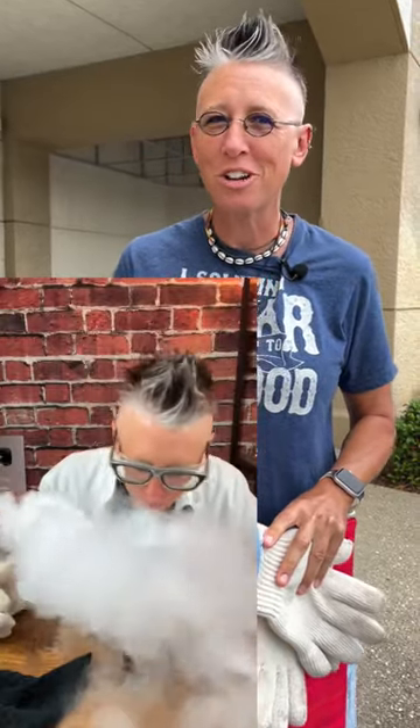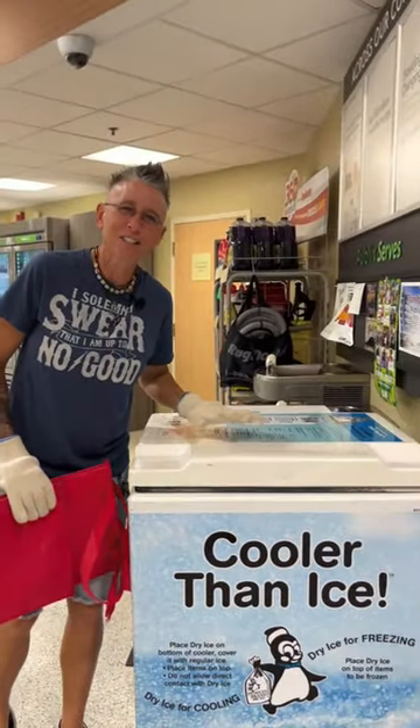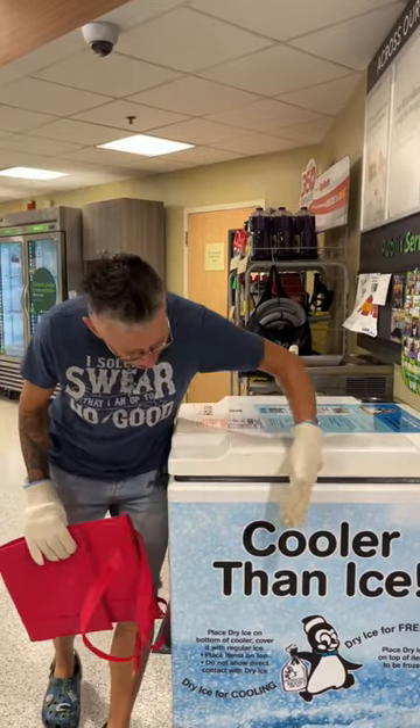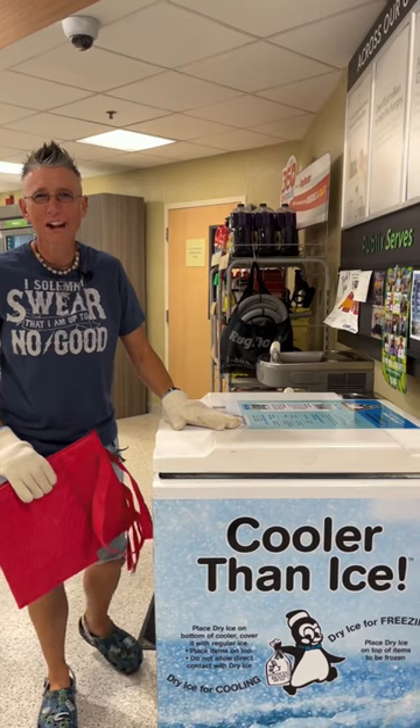It's Halloween time so I want to share with you where I find the best Halloween science product, and it happens to be at the grocery store. This is my favorite science product to find at the grocery store and it is cooler than ice. This is dry ice, which is solid carbon dioxide.